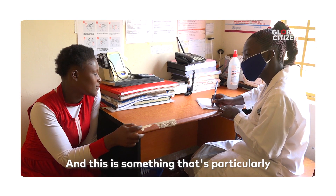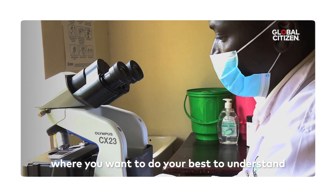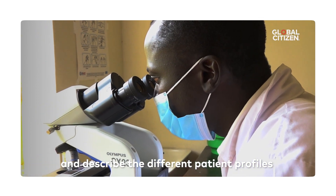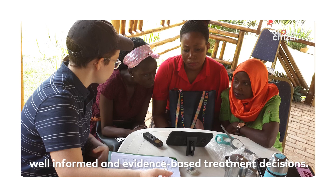This is particularly important when you're dealing with a novel disease like COVID-19, where you want to do your best to understand and describe the different patient profiles, and then use that information to make well-informed and evidence-based treatment decisions.